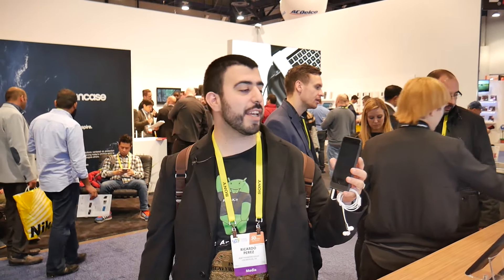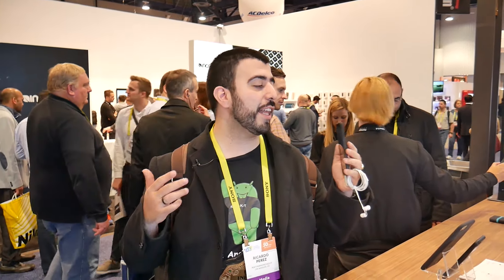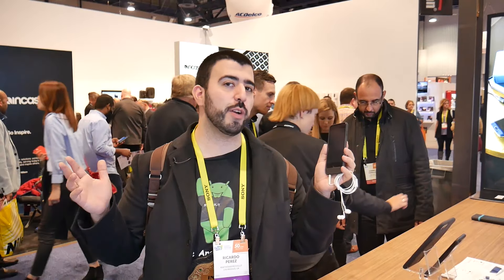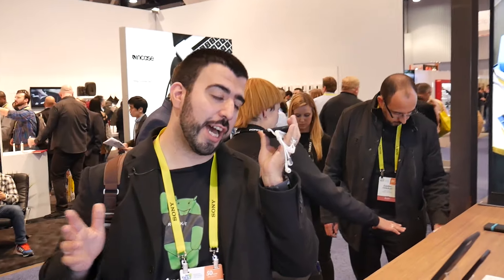Hello, this is RICKY, the tech guy. Hey guys, we're over here at Incipio at CES 2017 and we're showing you some really great features. This is a feature that everyone has been asking for for the iPhone 7 and 7 Plus — and that is bring back the headphone jack.